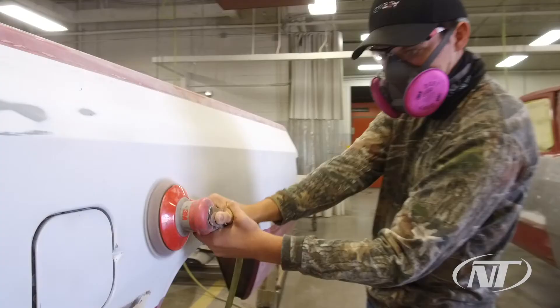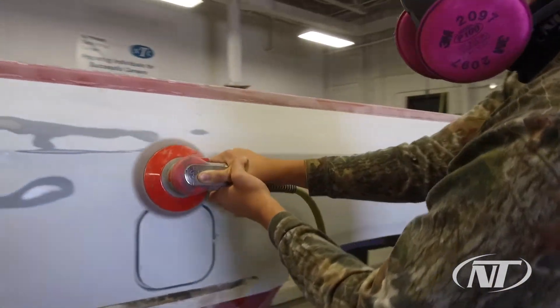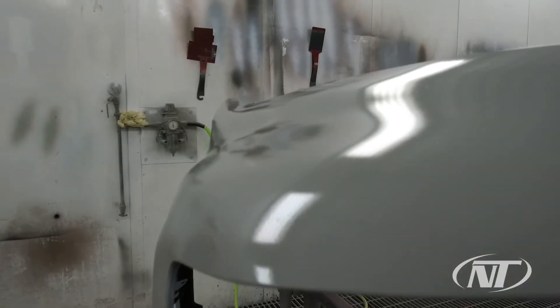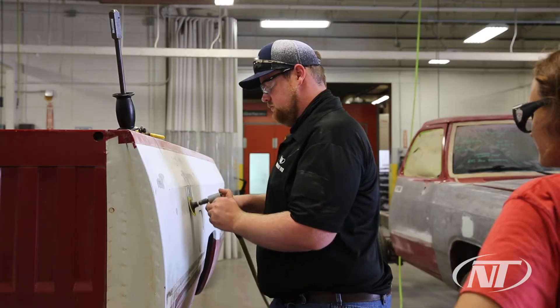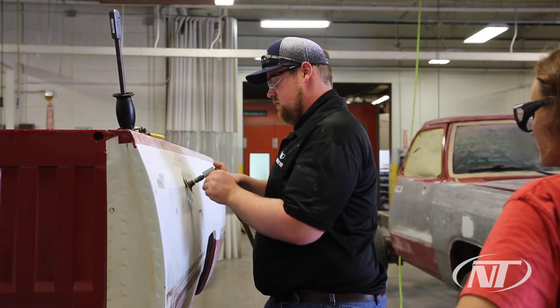If you're interested in cars and you like working on them, you might as well get paid a lot of money to work on them. And that's what we're all about — putting students to work, that's what I'm all about. So you can come out here, give me two years of your time, two years of your effort, and at the end you're going to be rewarded with a lot of opportunities to go to work and make yourself some money.